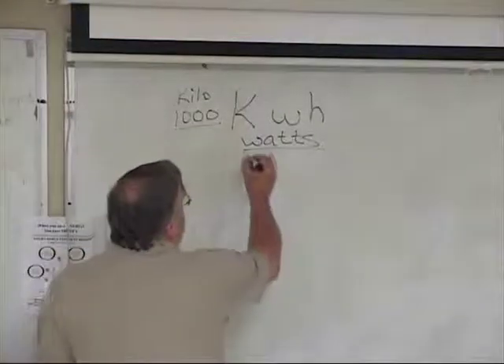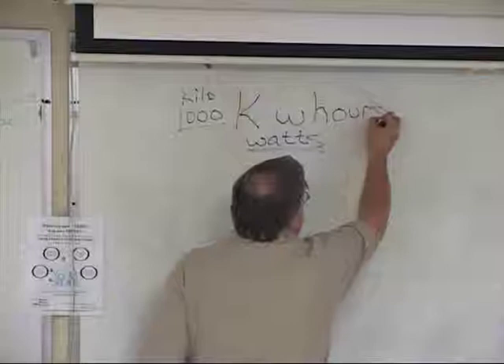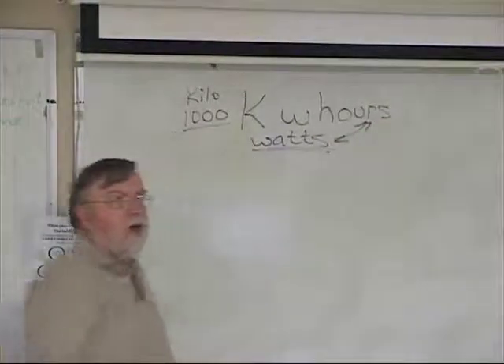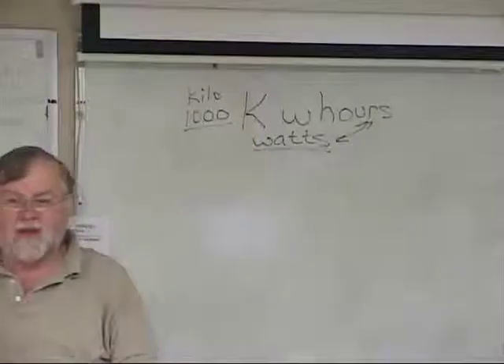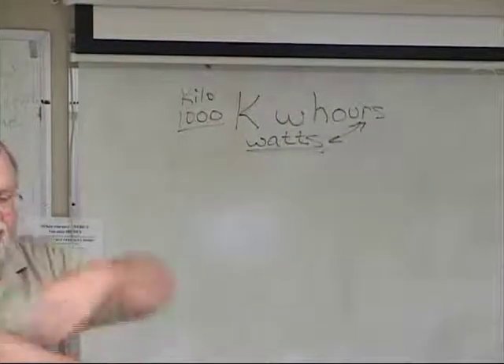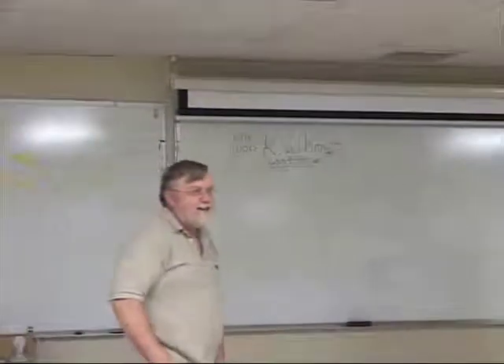But you don't just get billed for how many watts you use. This H stands for hours — how long did you use that power? So the easiest way to save on your electric bill is to just turn everything off. Easier said than done, right?